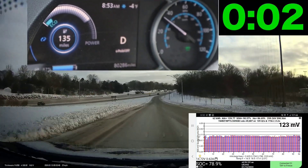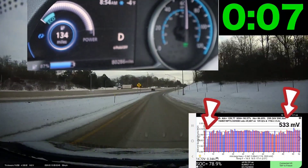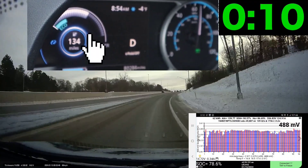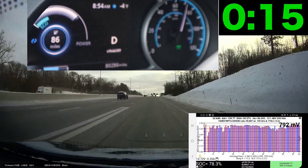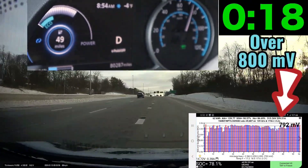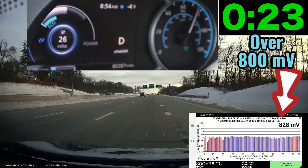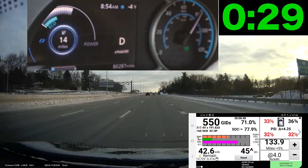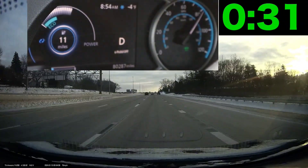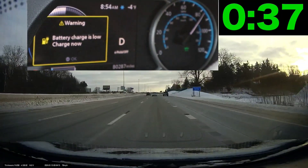Let me play it for you — how long it took on the highway before it failed. Look at the LeafSpy data: I'm already up over 500 millivolts on those cells. Look at my power band — those little gray dots are dropping, my range is dropping, the battery percentage is dropping like a rock. I'm not even on the highway yet and I've already lost half the battery. I'm accelerating, trying to get up to speed with semis barreling behind me, and within 30-31 seconds I'm down to six percent battery and I get the low charge warning.